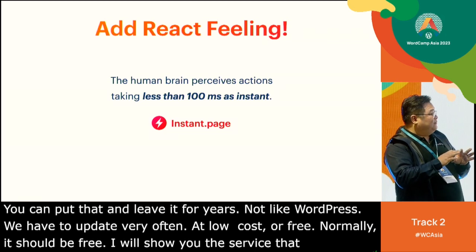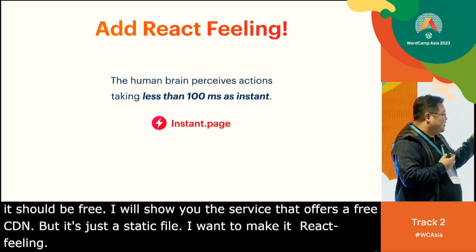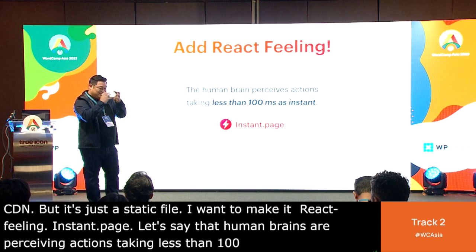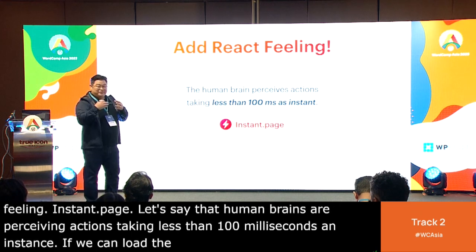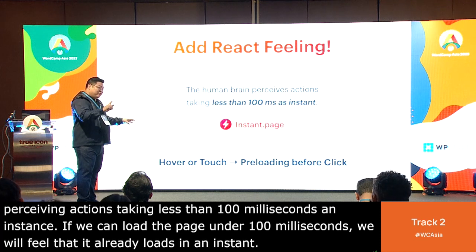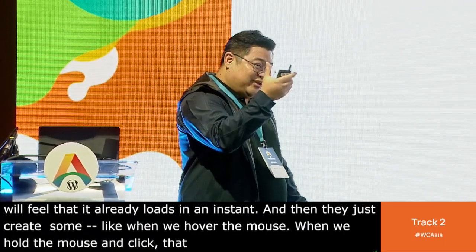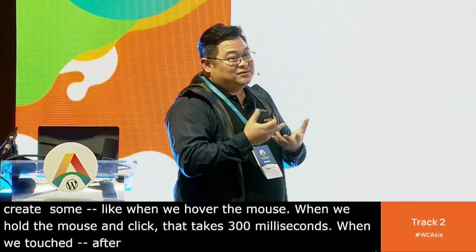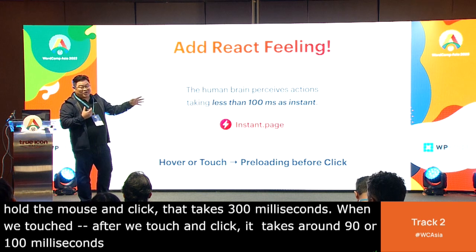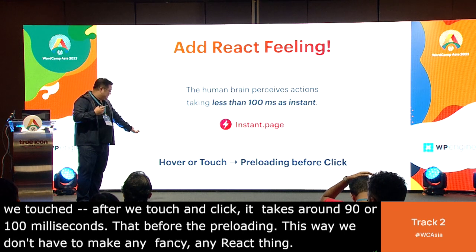But that is just a static file — I want to make it feel like React. The Instant Page technique is very good. The human brain perceives actions taking less than 100 milliseconds as instant. If we can load the page under 100 milliseconds, we will feel it already loaded. They use a hack: when we hover the mouse and click, that takes 300 milliseconds. So they preload as soon as the user hovers or touches — we don't have to make any fancy React thing.